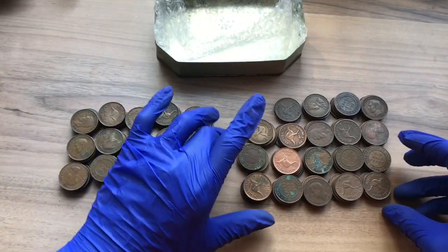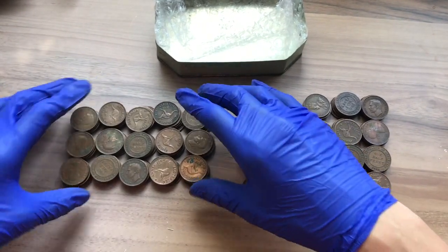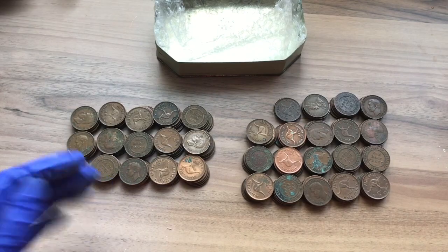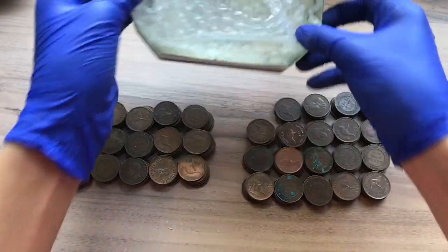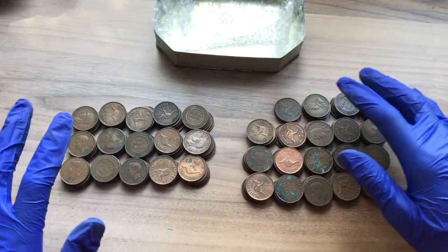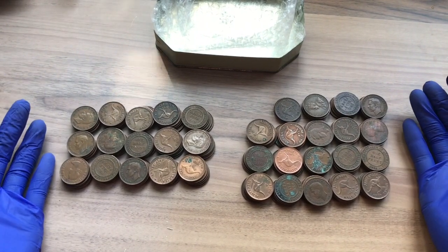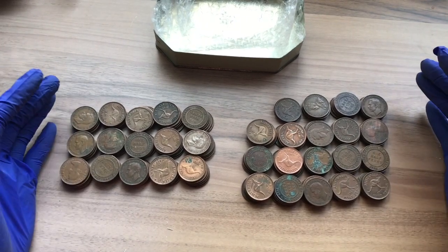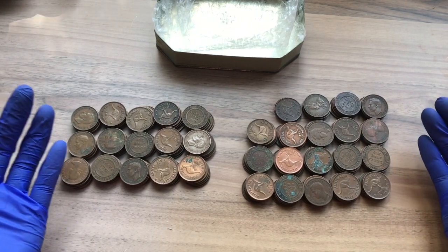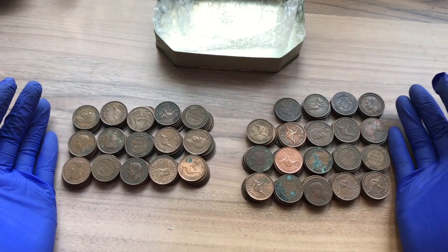I've separated these into the two groups I'll be searching through later. The first video I'll be searching through 75 half pennies and the second is 93. This lot — a tin containing 1kg of half pennies — I got for around $30 including postage. I got this one primarily because I thought it would be fun to hunt through looking for key or semi-key dates. I'm pretty sure there won't be any here, but it was still a great deal. I'll be searching through these in later videos.